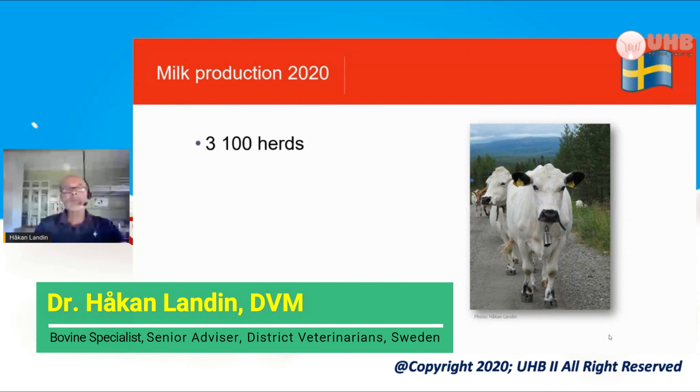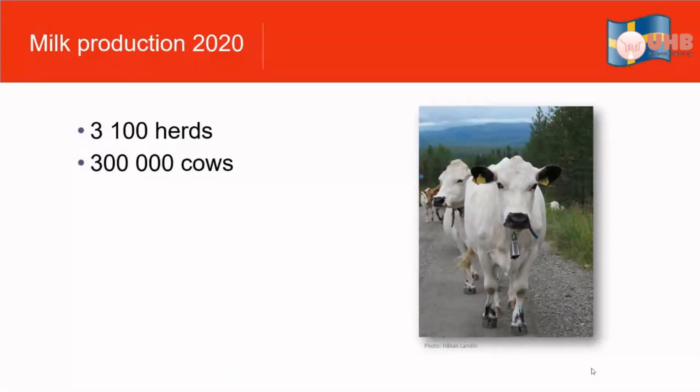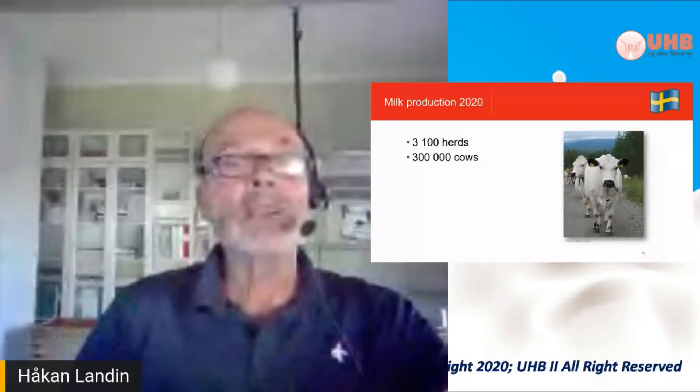We have about 3,100 herds with milk production and about 300,000 cows. There have been a little bit more cows the last years. They were diminishing and there was some anxiety they would go under 300,000. In fact we had a lot more cows 50 years ago, but instead they produce the same amount of milk since they milk a little bit much more efficiently.